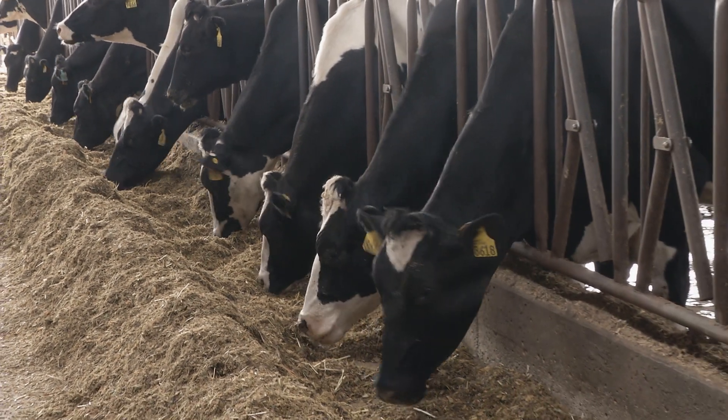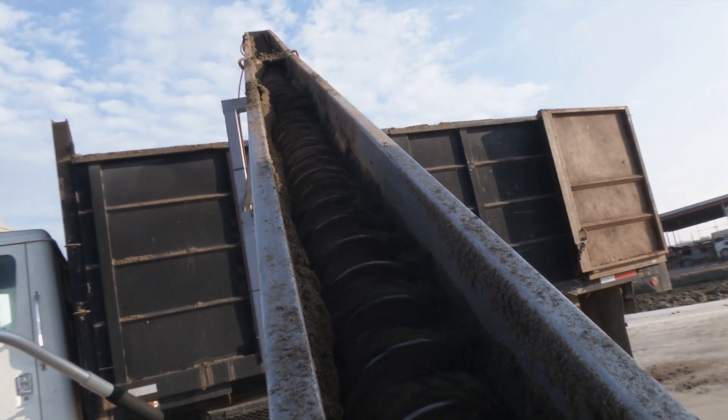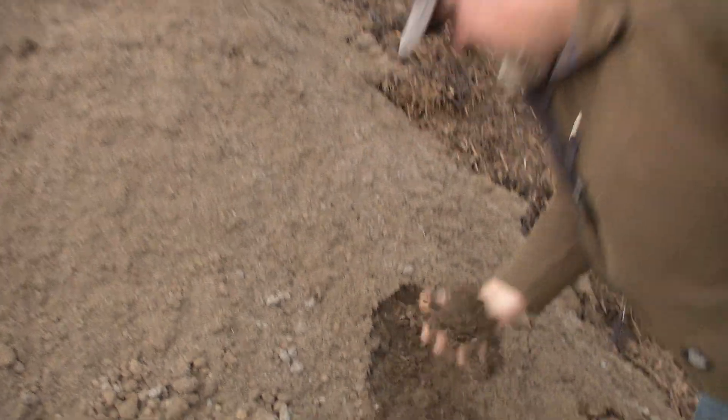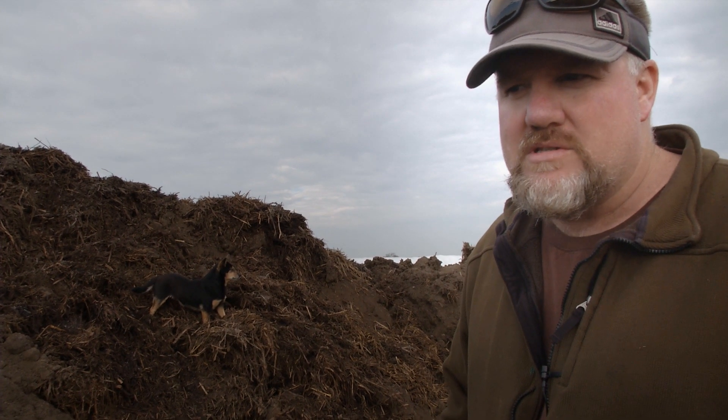Another potential revenue stream for dairy farmers comes in the form of what's left at the very end of the digester process: a marketable composting material. We use it as a soil amendment on our farm, and then our local grape growers use it.